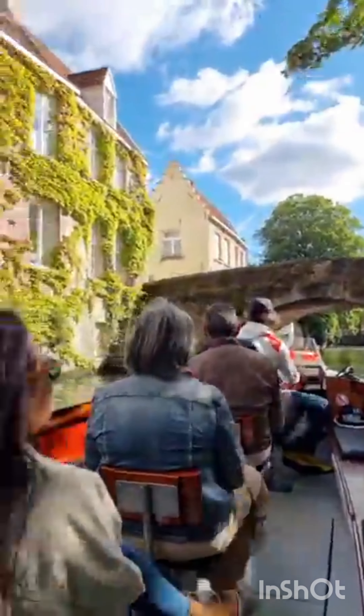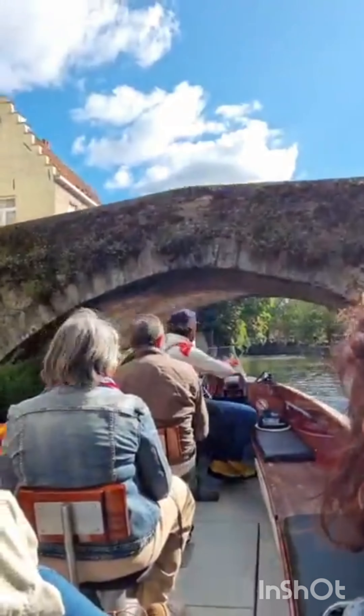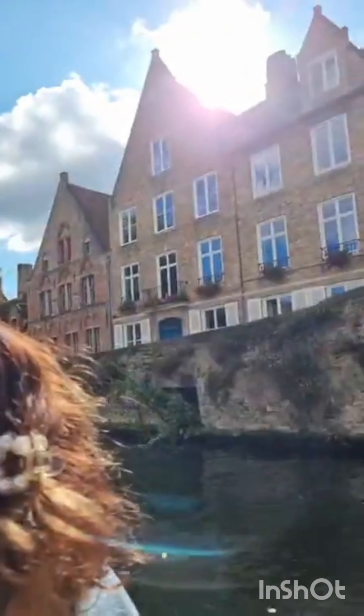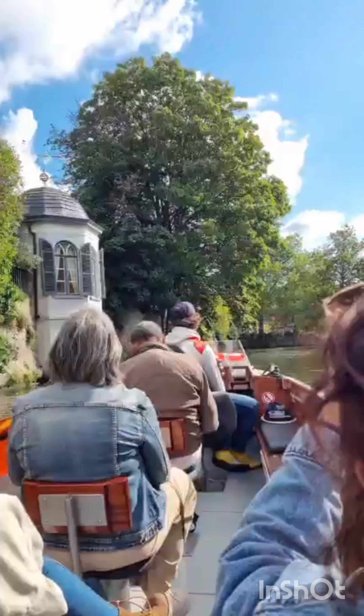We have a lot of fish here — eels, carps, piranhas. There's a little bit of everything here in the water. The name of the river here in Bruges is called the Reij. Reij is an ancient Viking word meaning holy water. We have about 16 km of water inside the city centre. On the boat tour we do about 3 km. It's all fresh water, and we have plenty of fish — eels, carps, piranhas. You name it, we got it.